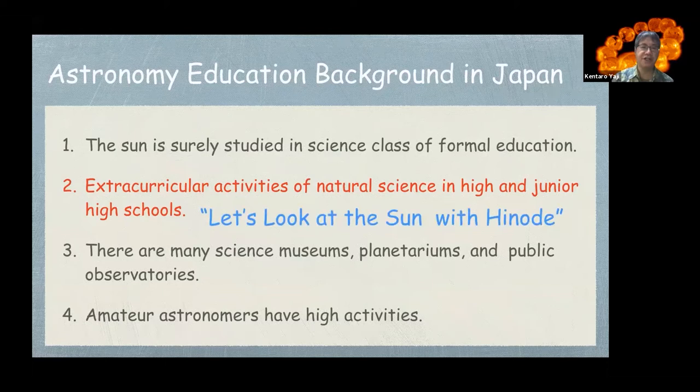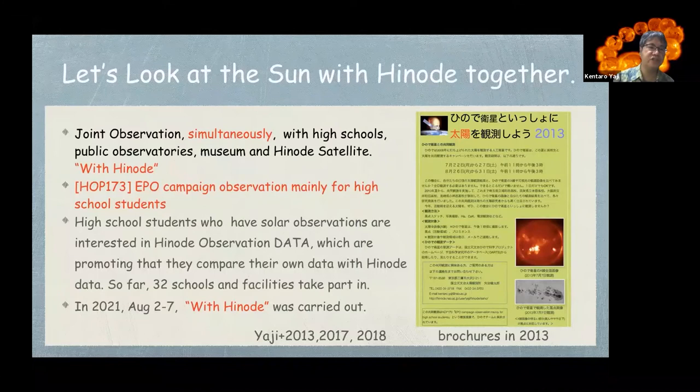This is the 'Let's look at the Sun with HINODE together' program — a joint observation simultaneously conducted by high schools, public observatories, museums, and the HINODE satellite. We call it 'With HINODE.' We proposed a HINODE science team program, HOPE 173. HOPE means HINODE Observation Planning — an EPO campaign observation mainly for high school students. High school students who have solar observations are interested in HINODE data, and we promote comparing their own data with HINODE. So far, 32 schools and facilities have taken part. In 2021, August 2nd to 7th, the 'With HINODE' campaign was carried out.